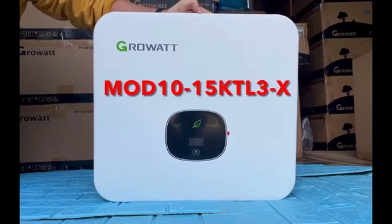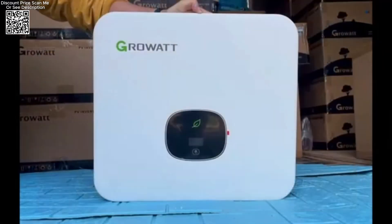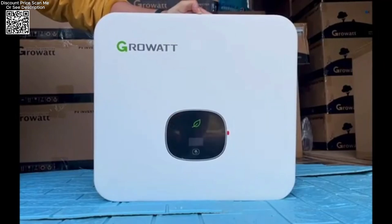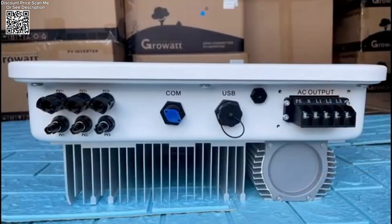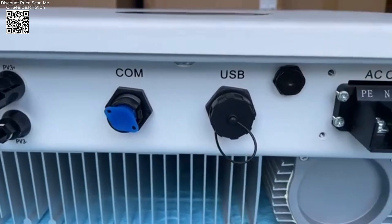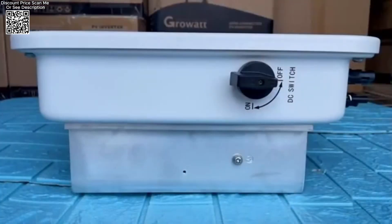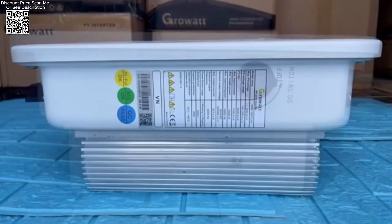The Growit Mod 1 OKT L3X Grid Solar Inverter, available on AliExpress, epitomizes advanced technology and reliability in solar power generation systems. Designed to deliver exceptional performance and efficiency, this inverter is tailored for small to medium-sized solar projects, promising seamless integration and optimized energy conversion.